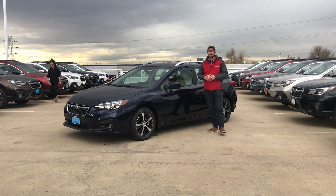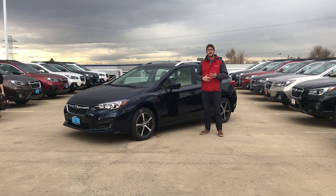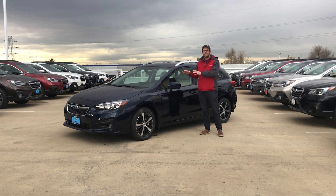As part of the EyeSight package, a few things you're gonna get: pre-collision braking, adaptive cruise control, and lane keep assist. You're also gonna get the blind spot monitoring detection as well as the rear cross-traffic alert — all standard here on this package.